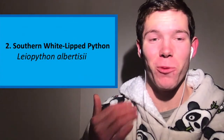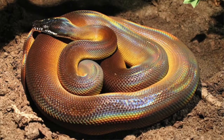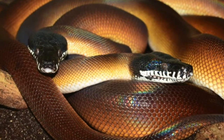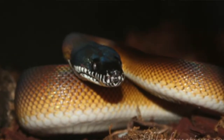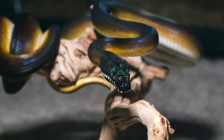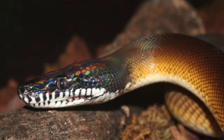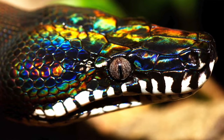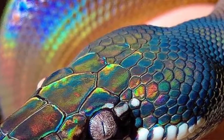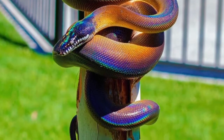Coming in at number 2: the Southern White-Lipped Python. I was unsure if I should include this species as an Australian snake, but I think it's justifiable. The Southern White-Lipped Python is found in southern Papua New Guinea and the Torres Strait Islands. Most of the Torres Strait Islands are considered part of Queensland and hence are Australian. The Australian government also considers this species to be a native snake species, so we can legally own them here in Australia. These beauties have a striking white lip which is starkly contrasting to their dark body. Like the water pythons, they have iridescent scales that shine rainbow in the sunlight. Due to coming from a vastly understudied area of the world, there is not a huge amount of certainty around the number or distribution of White-Lipped Python species in the world.